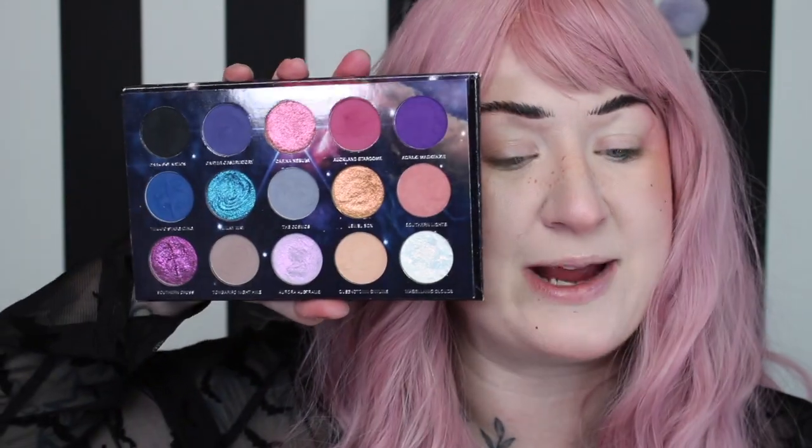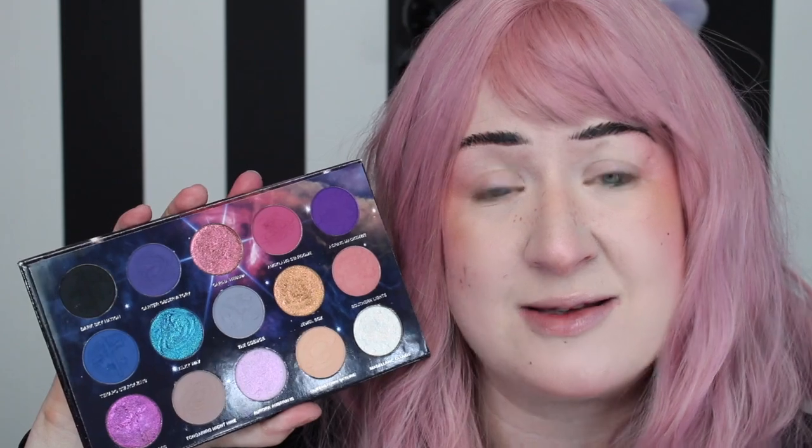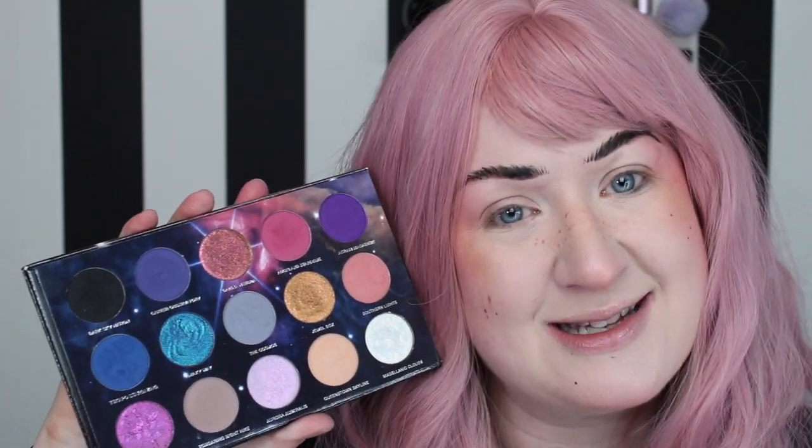Hey, welcome back to my channel. My name is Meg and I'm a lover of all things beauty and makeup. Today I'm doing another three looks, one palette video, and this time we're featuring the Nomad Cosmetics New Zealand Stargazing Palette. I absolutely adore this palette — the color story is just so rich and beautiful. Their new release just came out the day I'm filming, so I thought it would be fine to play with their previous release. If you love this color story I definitely recommend picking it up. But if you want to see me create three more looks, keep on watching.